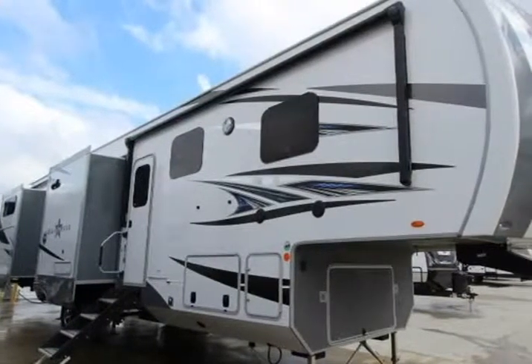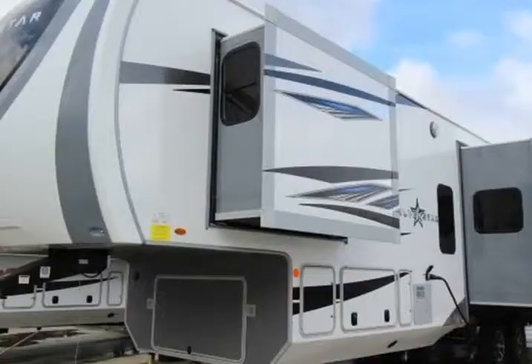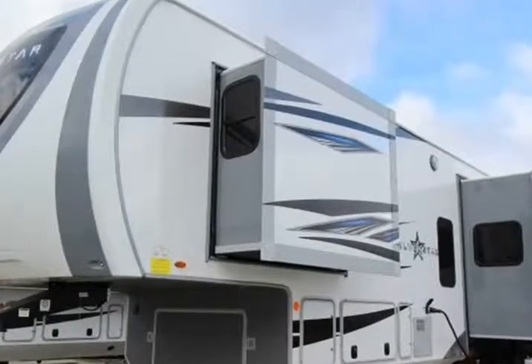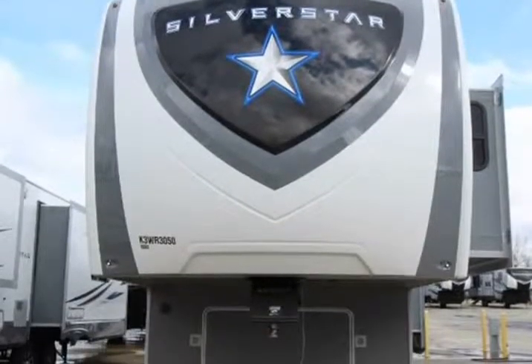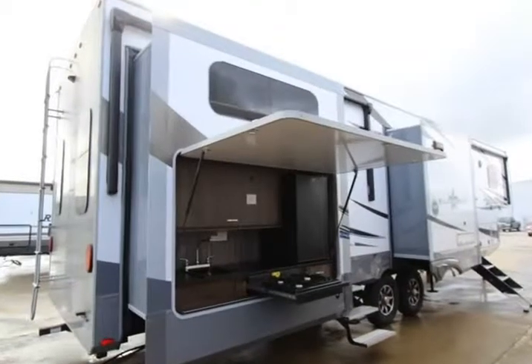This 2019 Highland Ridge RV Silverstar SF427BHS is brought to you by Atom Cells RVs. It sleeps 7, has 5 slides, length 41 feet 10 inches, width 8 feet 6 inches, height 13 feet 1 inch.